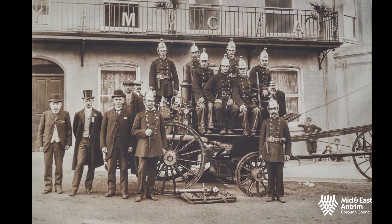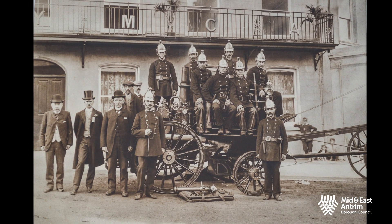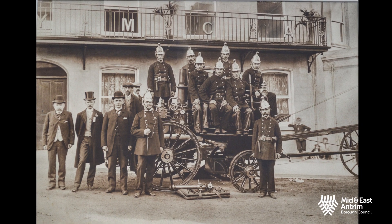But in the case of the Carrickfergus engine, the firemen would either have had to shout or blow a trumpet or a bugle.